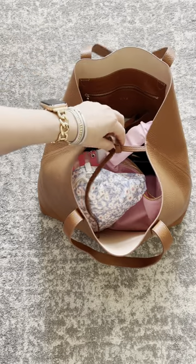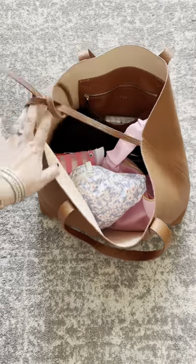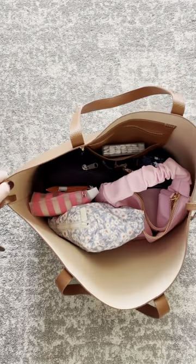Welcome back to another What's in Your Bag Wednesday. Today we're going to look inside my Kuyana Structured Tote. I love this tote bag because it's two-toned blush and caramel and it's absolutely gorgeous.